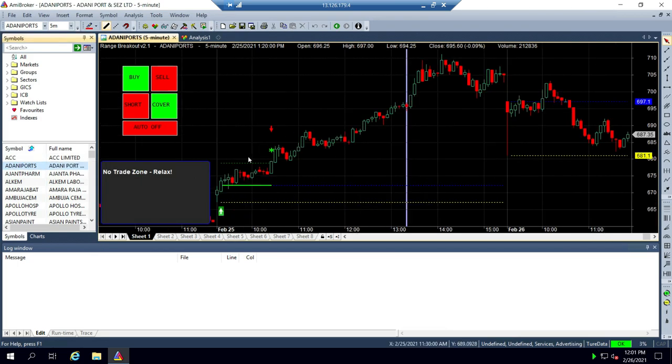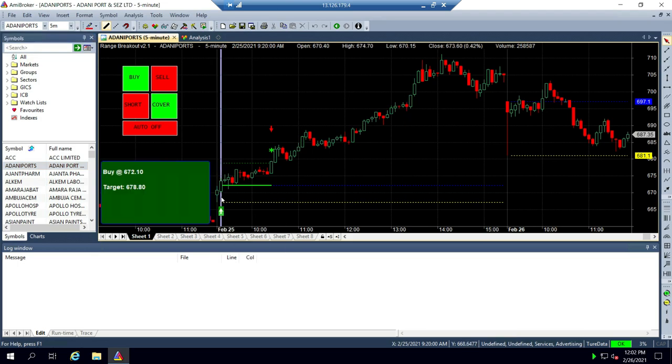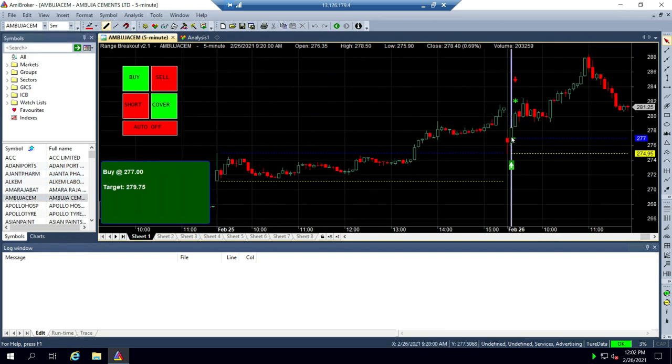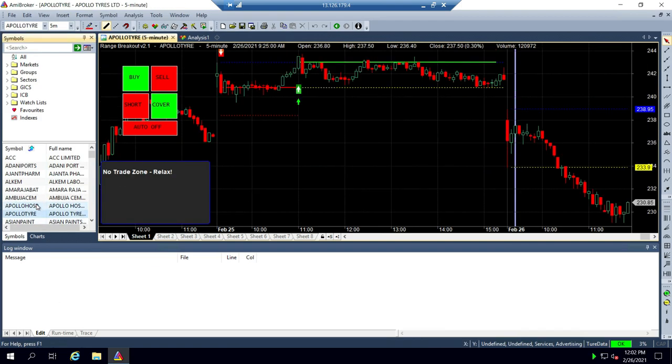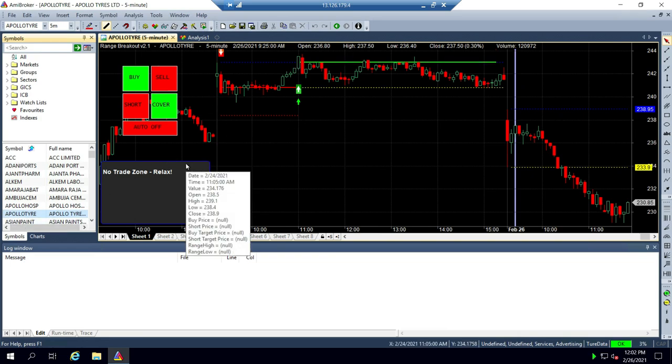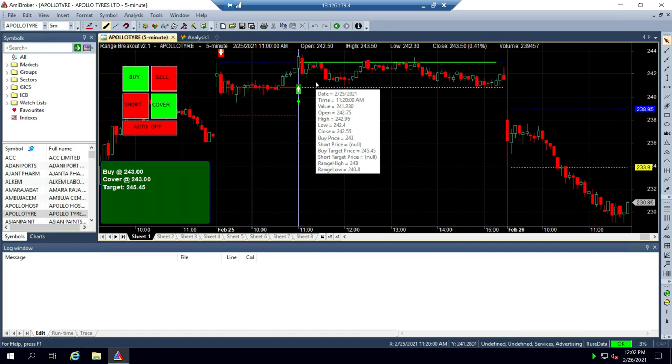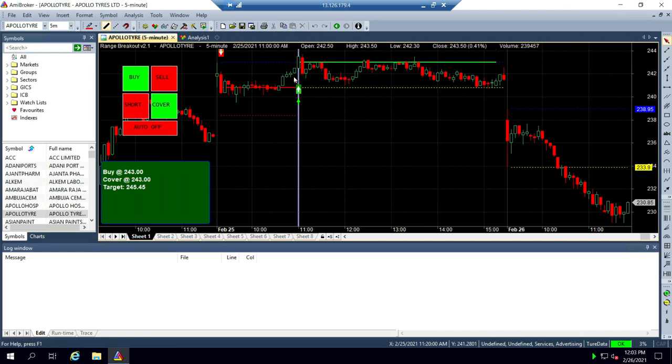Looking at Adani Ports Feb 25, we marked the first 5-minute candle high and low; the breakout came on the second candle and the 1% target was done within a few minutes. For Ambuja Cement Feb 26, the first candle's high broke out and the target was done in the second candle itself. However, for Apollo Tire, despite a big gap up, the range low was broken so we took a short, then a buy — but the market stayed flat the entire day. The first trade was a small loss and the second exited cost-to-cost. This is why the accuracy of the strategy is only 55–60%.